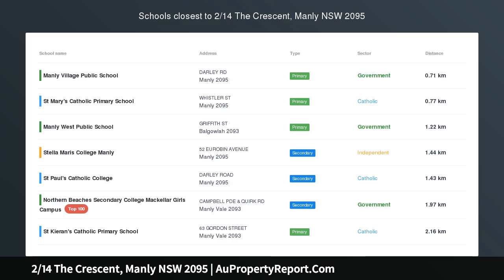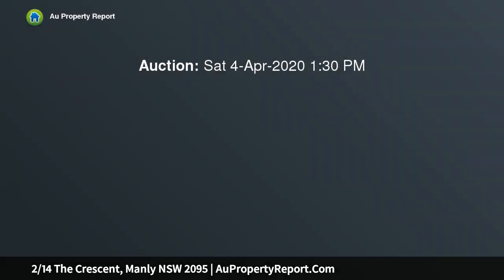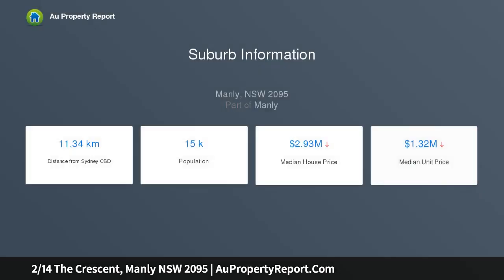Fantastic townhouse, moments to harbour, beaches and wharf. The perfect haven to enjoy Manly's world-famous coastal lifestyle, this well-presented townhouse delivers wonderful appeal to a range of buyers. It's a short walk to stunning Delwood Beach, Manly Wharf and everything the Corso has to offer.